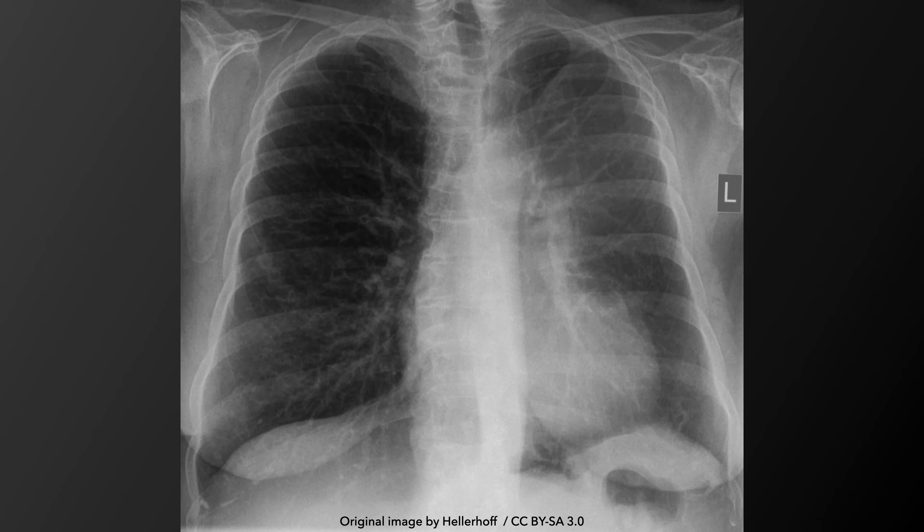This is a chest X-ray of left upper lobe atelectasis. Take a brief moment to observe the radiograph. Is there anything that you can comment on?